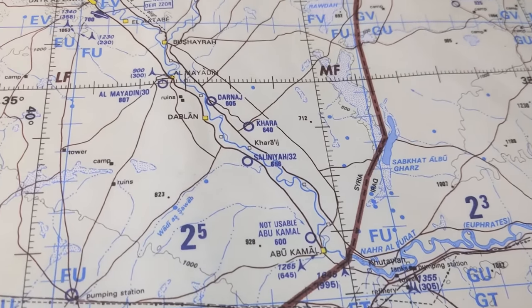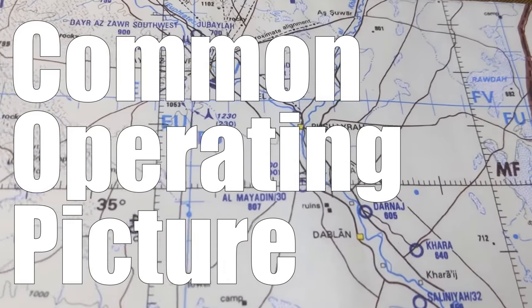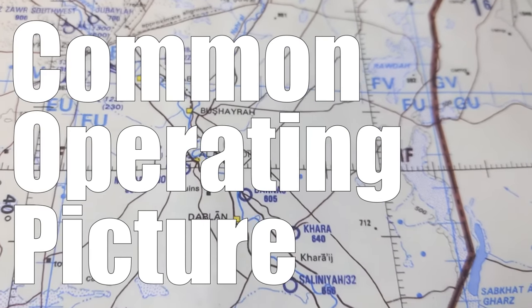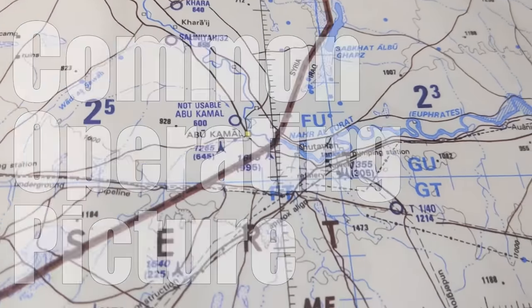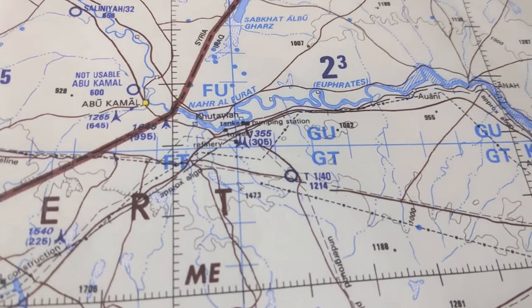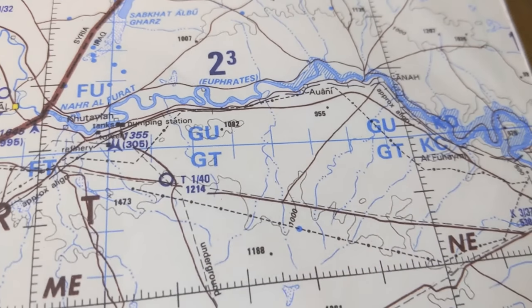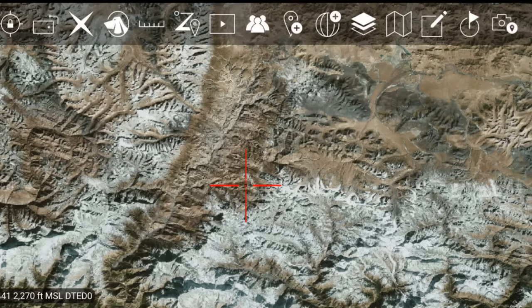Besides the obvious navigational use, the main use for maps in warfare is to create what we call a Common Operational Picture, or COP. These go by a few different names by service branch, but are all really the same kind of thing. The COP is simply a large map that can clearly show what's going on throughout the battle space. ATAK, for instance, is basically a COP — a map with the ability to drop overlays and see where everyone is located on a common map.